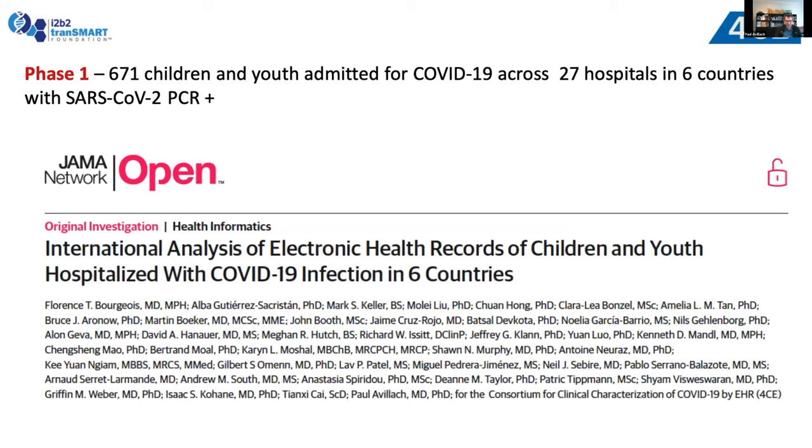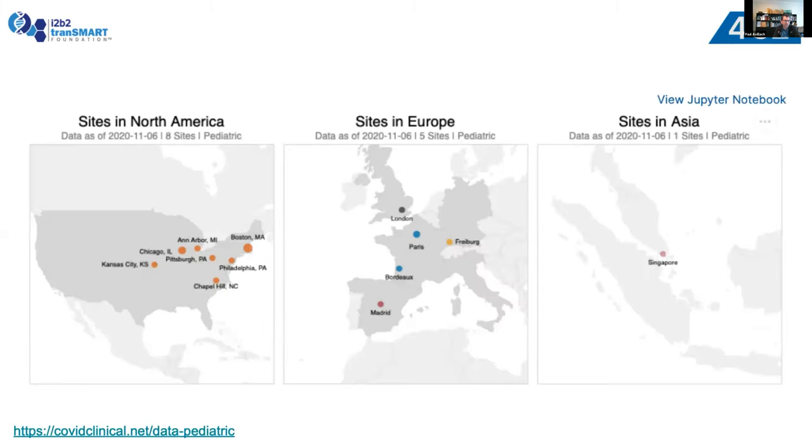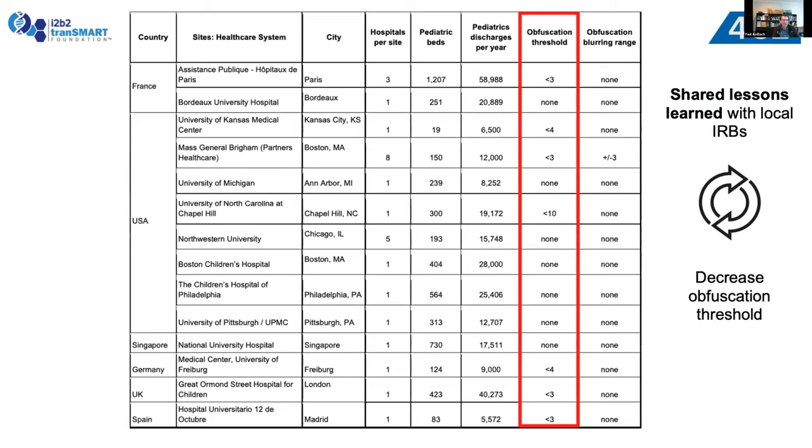Within the pediatric group, we have published two papers and are working on the third. The first, as Griffin and Tiong Tsi presented, is a phase one study looking at aggregate counts across the various sites, where we included 671 children and youths admitted for COVID-19 with a PCR-positive test across 27 hospitals and six countries. This is the international analysis of EHR across the 4CE consortium, with sites from North America, Europe, and Asia participating.